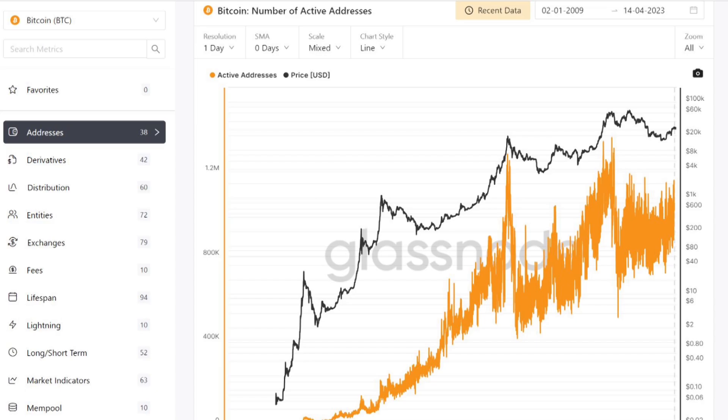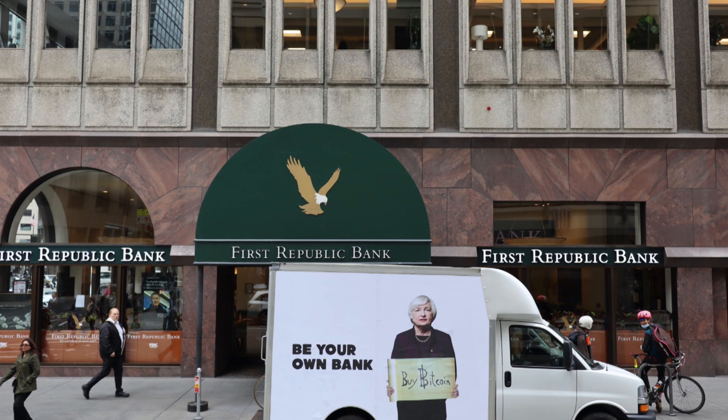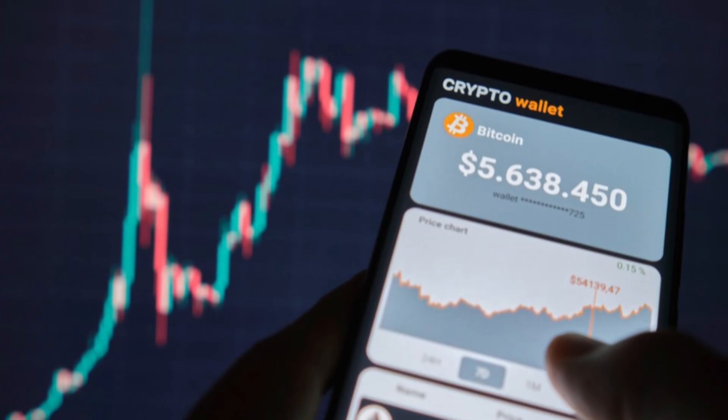Bitcoin has millions of users around the world and is growing each day. People are getting paid in Bitcoin and businesses are starting to accept it as payment. It's money that has no middlemen, no credit card fees. When you take it as payment, it's yours.